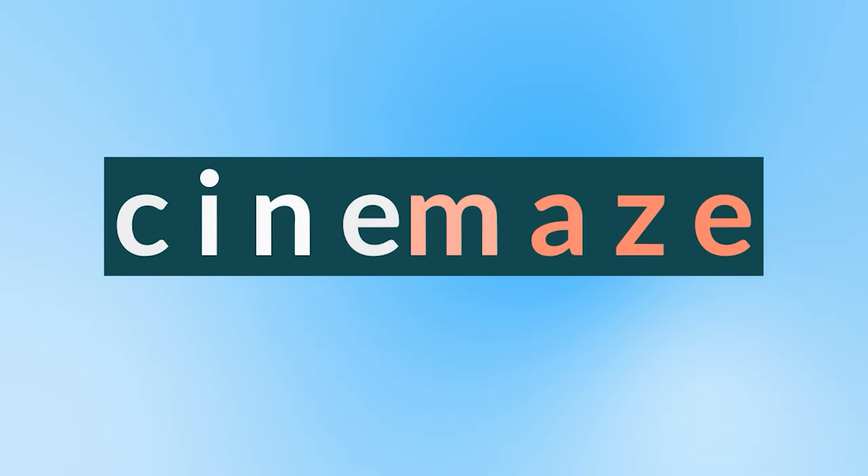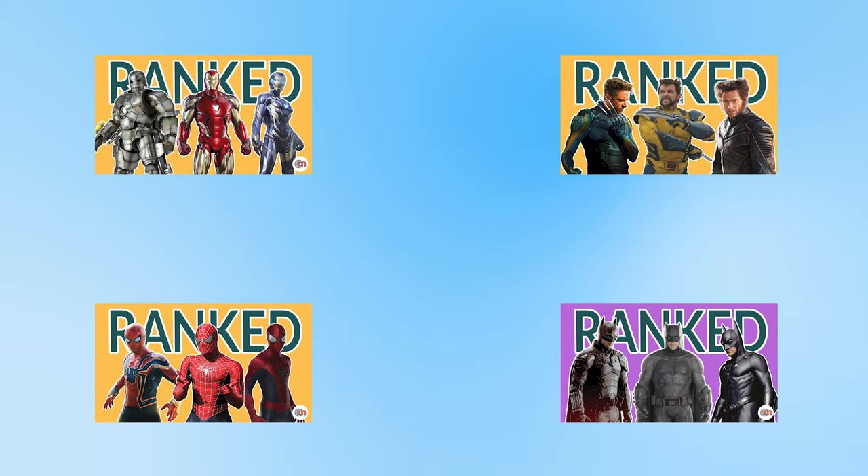Hello and welcome to Cinemates. If you're new here, be sure to subscribe to see more videos like this. As always with my rankings, I first need to set out the criteria for what I'm going to be including in the ranking.